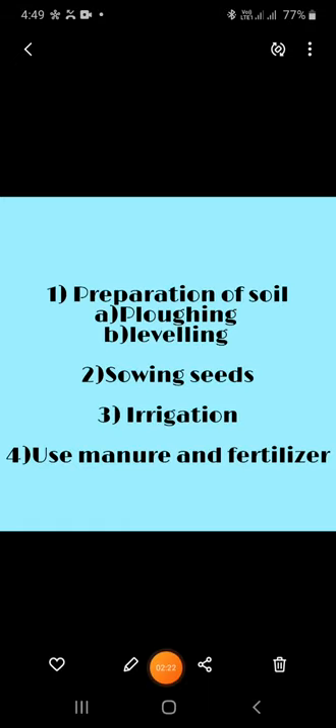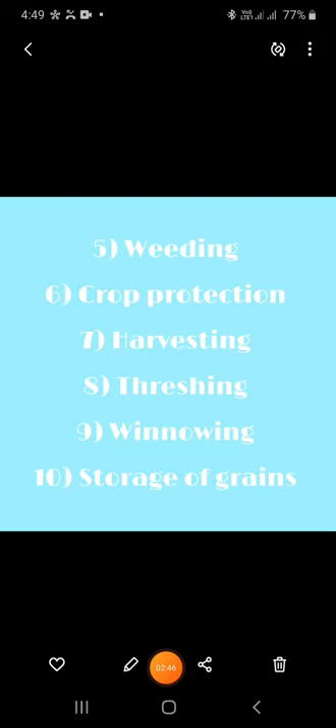Let us know about the process of growing a crop. Step 1: preparation of soil by ploughing and levelling. Step 2: sowing seeds, done by hand or seed drill. Step 3: irrigation. Step 4: use of manure and fertilizers. Step 5: weeding. Then crop protection, harvesting, threshing, winnowing and storage of grains.